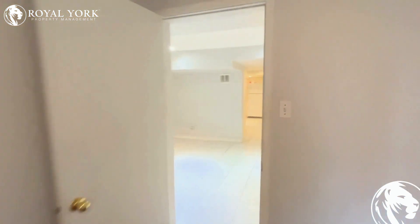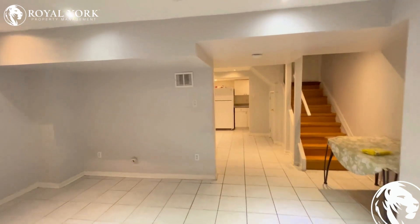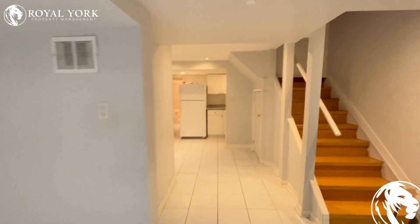If you wish to lease this property, please call Royal Yacht Property Management 24-7 to book your showings. Thank you.